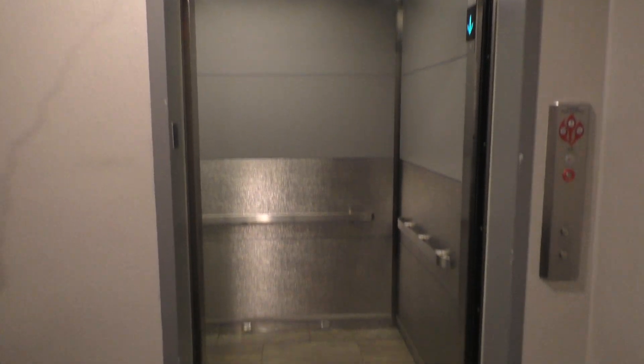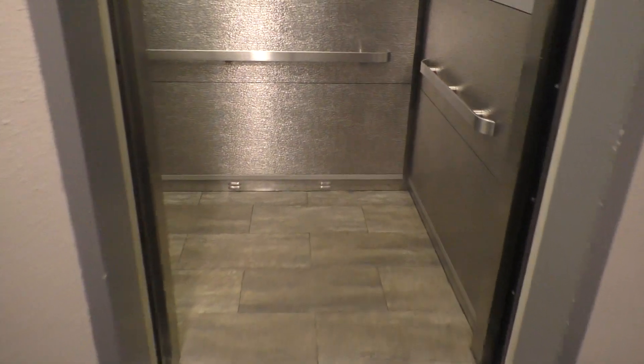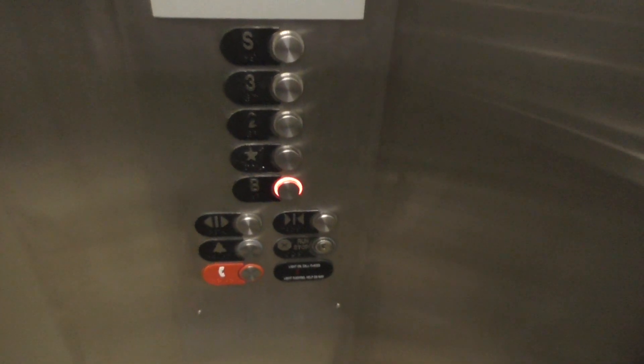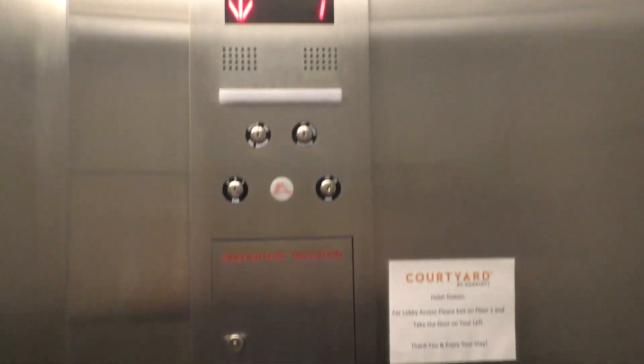Alright, here it is. Looks pretty nice. Alright, let's go down to the basement and we'll look at the indicator.